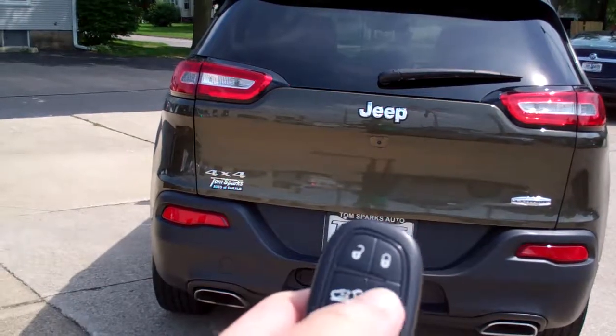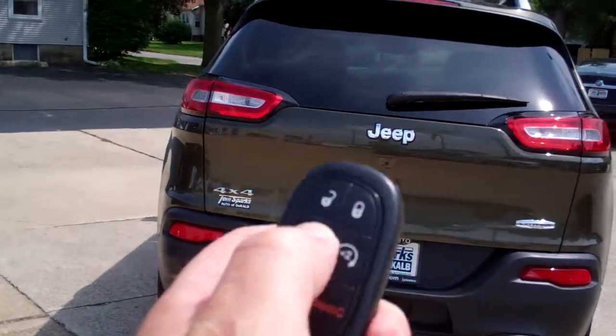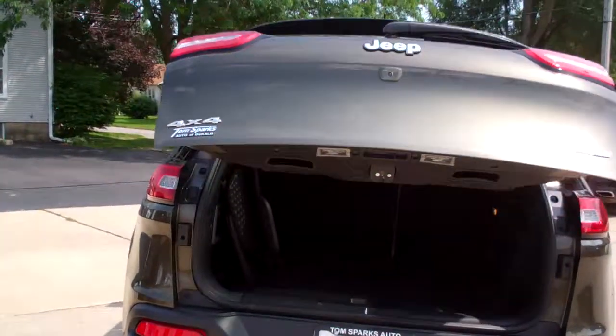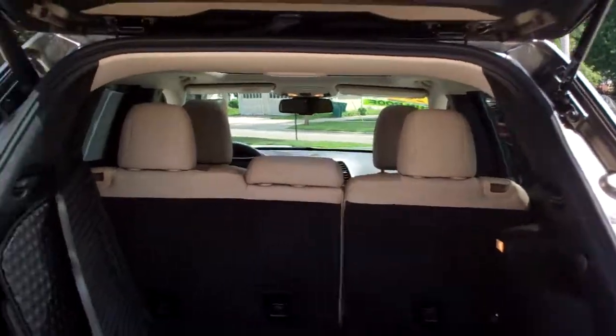We got keyless entry into the car, remote start, and power liftgate. Let's see if I can get that to work. There we go. Nice — easy to get the groceries in or whatever you're carrying.